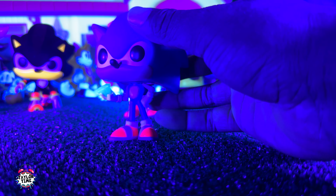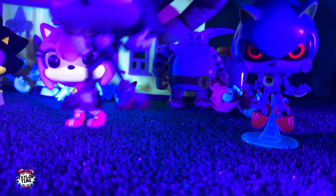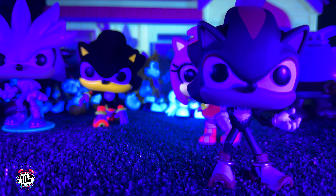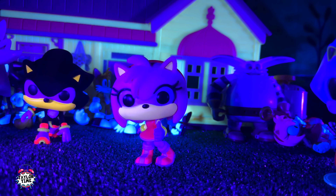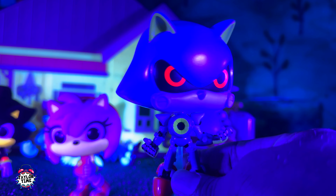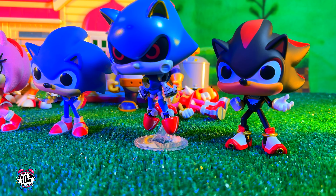Sonic's feet light up and so does the chaos emerald — it's kind of glowing. Here's the regular Shadow: he's not glowing at all, but the flocked one is, so that's a cool effect. Here's Metal Sonic — he's kind of shiny all over but what's really standing out are his eyes.